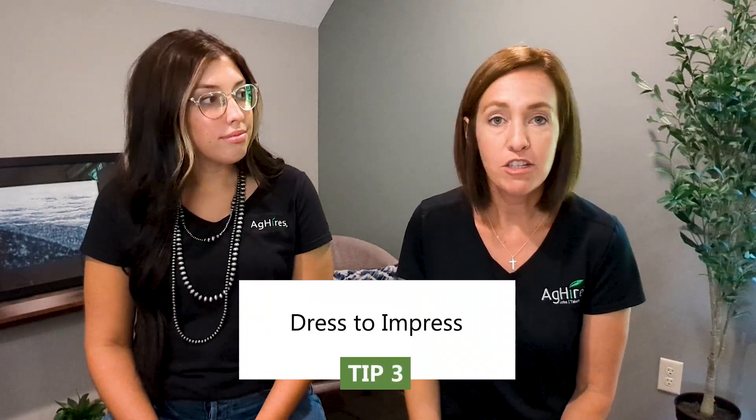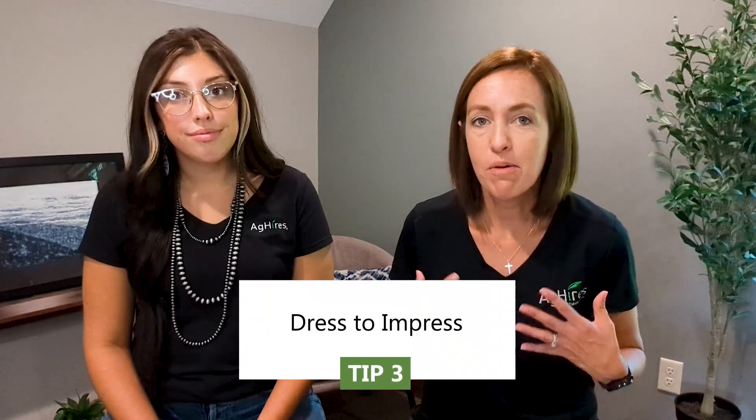Lastly, make sure you're still dressing to impress. Dress appropriately as if you were going to be there for an on-site interview, but you just happen to be virtual.